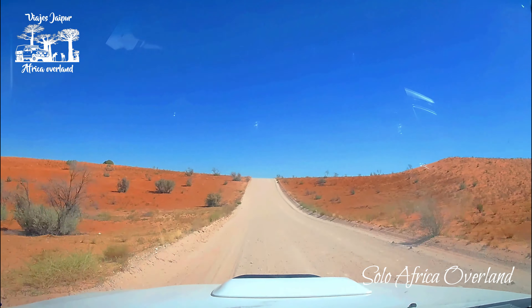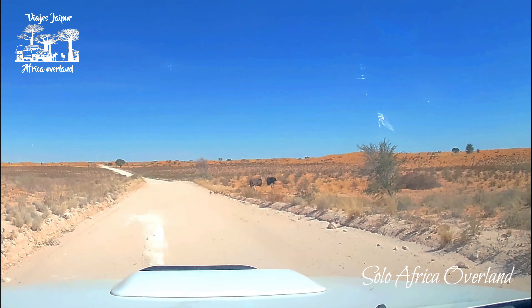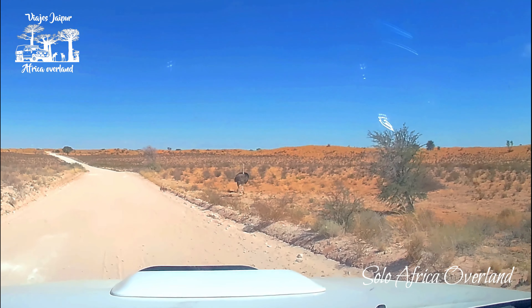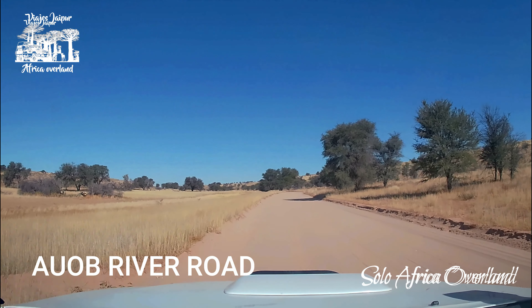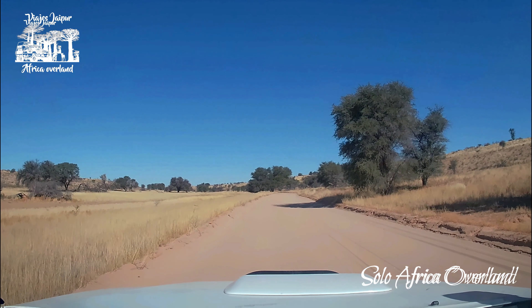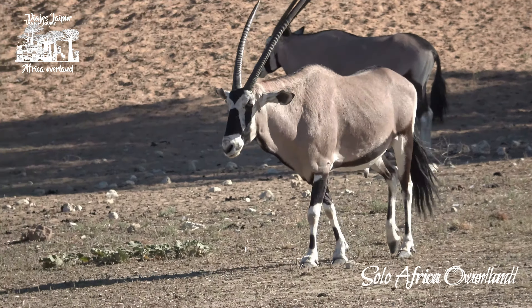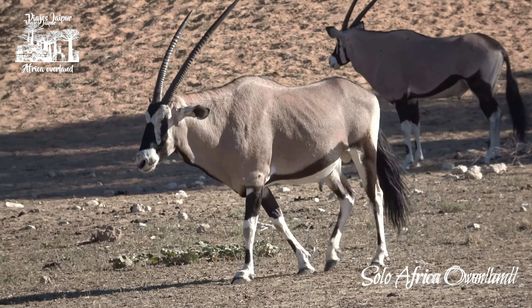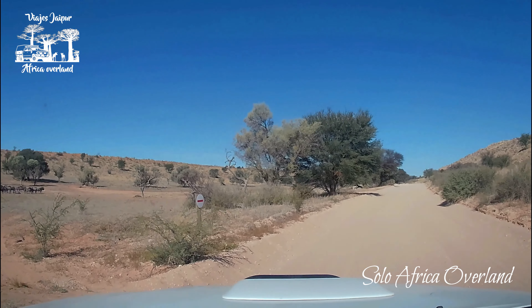In terms of animals, lots of Gemsbok here and lots of ostriches. The road goes back to Twee Rivieren and the landscape has changed again — and again, tons of Gemsbok here, plus another big group of blue wildebeest.